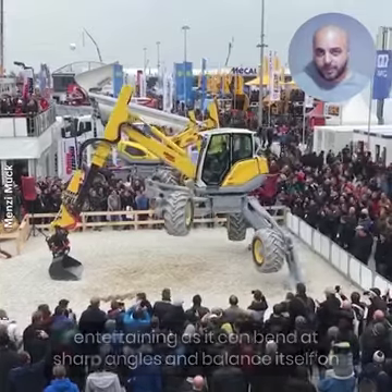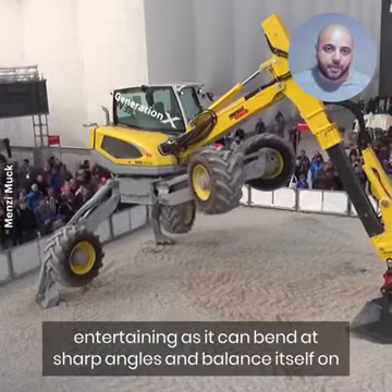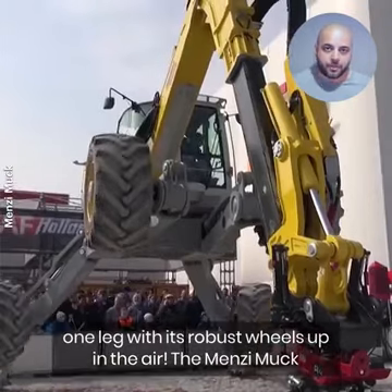The Menzi Muk is a sight to see and is rather entertaining, as it can bend at sharp angles and balance itself on one leg, with its robust wheels up in the air.